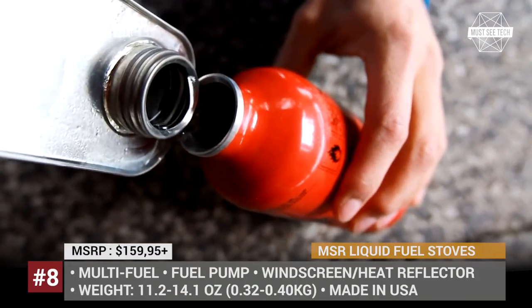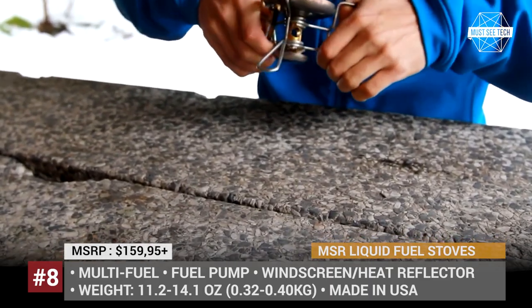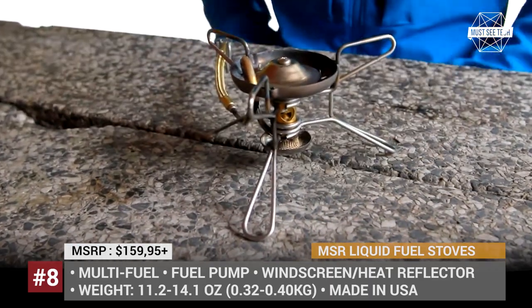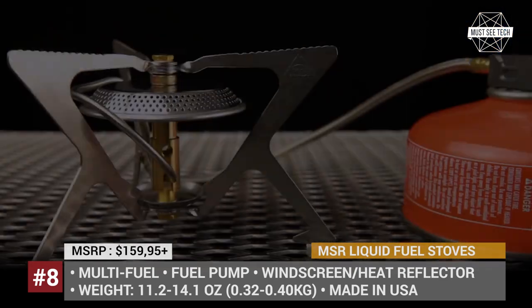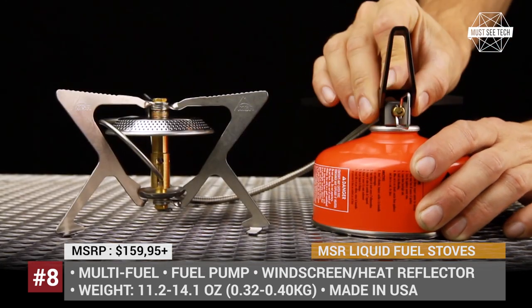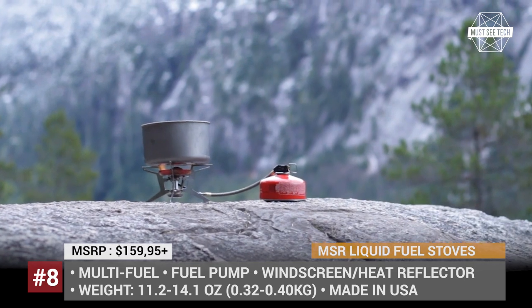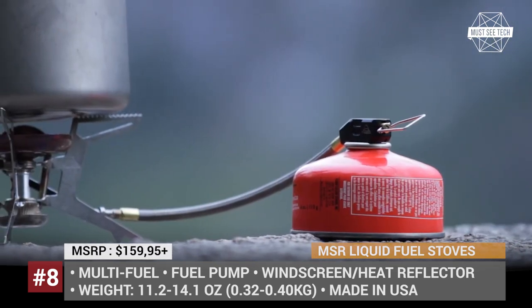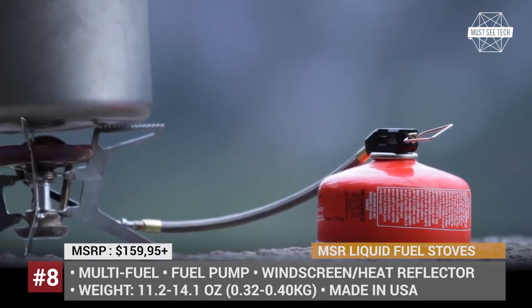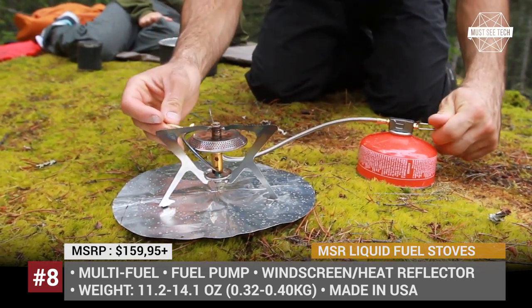MSR liquid fuel stoves. Though there are plenty of high-quality canister, wood, or biomass camping stoves, when shopping for the one best suited for winter outings, you should definitely look into MSR's liquid fuel stoves. The brand's current range consists of four models: XGKEX, Dragonfly, WhisperLite International, and Universal, that primarily differ in size and the number of people that they can feed.